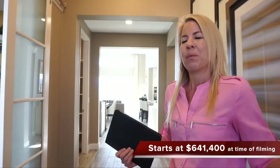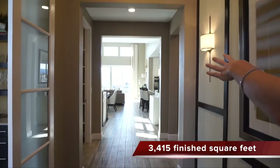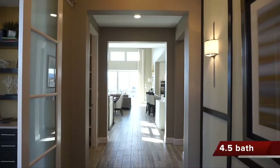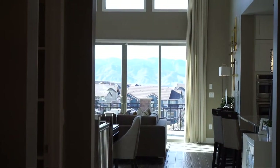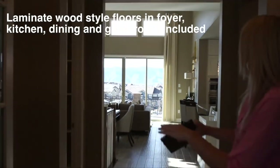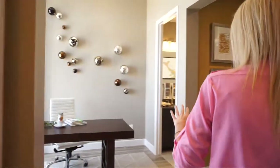When you first walk in, this model is breathtaking. You can see right back through the great room and through the windows. The position of this model is overlooking some mountains — absolutely beautiful. It's nice, big, and open. There's a wide hallway here that just opens up into the home.